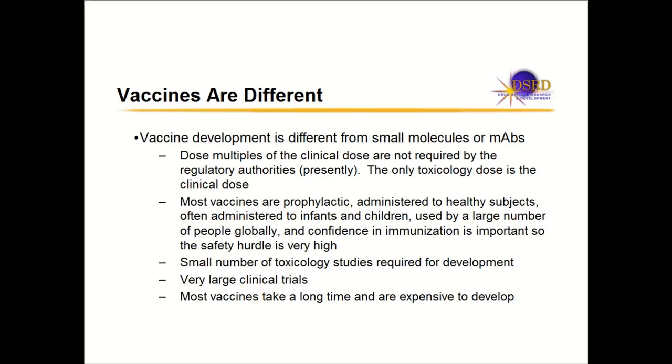Dose multiples of clinical doses are not done for vaccines. For small molecules or monoclonal antibodies, people are dosing high in animals, usually trying to get a high multiple of the human dose. For vaccines, you're using one dose — the clinical dose — and that is the dose the clinical people will be using, going forward in the clinic.